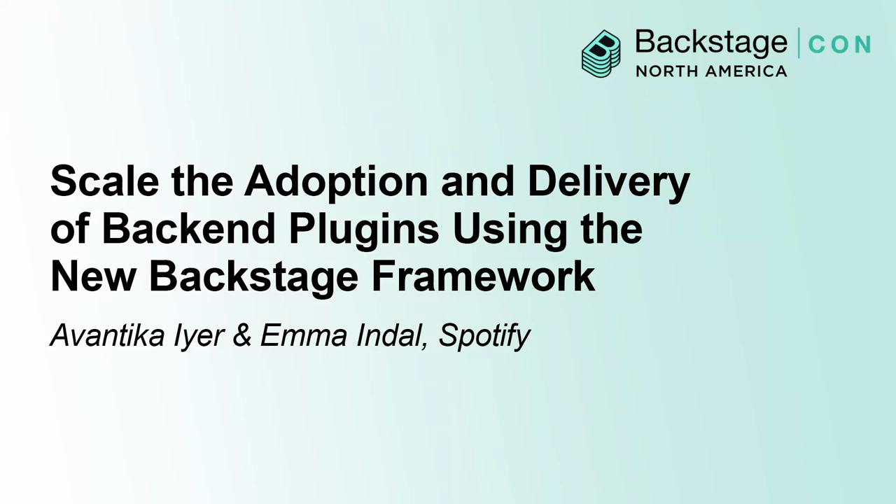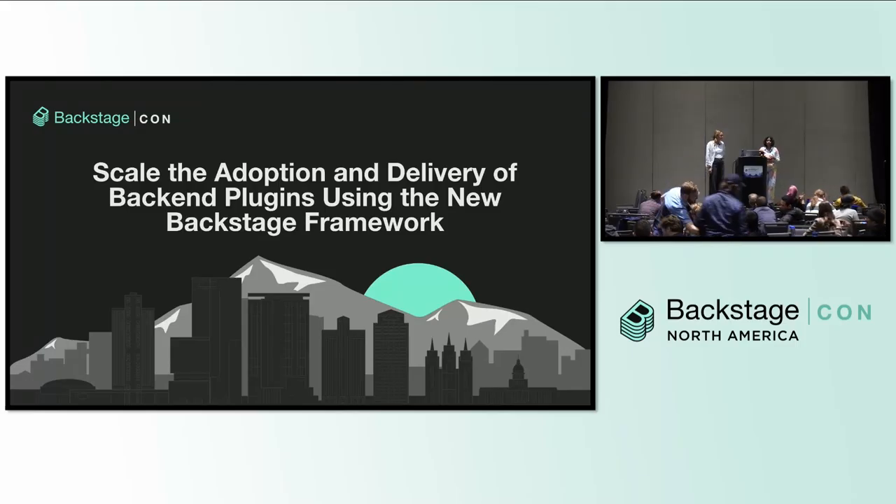We're here to introduce you to Backstage's new back-end system. Some of you may have already heard about it, but I hope you'll still leave here having learned a few new things. If you've used Backstage before, you've probably spent a lot of time writing and maintaining back-end plugins. The Backstage maintainers at Spotify have recently focused a lot of effort on improving the framework within which these plugins are written.